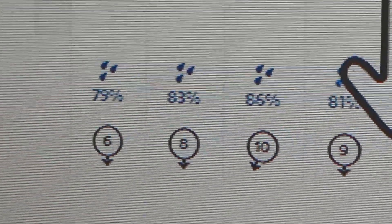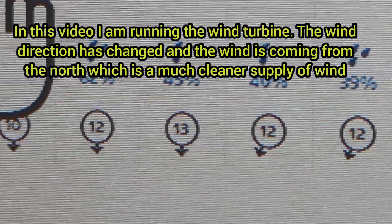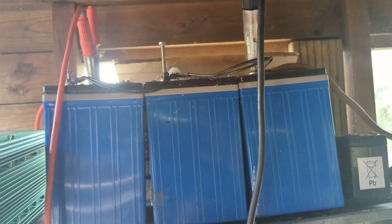It's Tuesday afternoon and the wind is saying six miles per hour, getting up to 13 miles per hour at midnight. But because it's from the north it always seems a lot more pokey — let's go have a look.